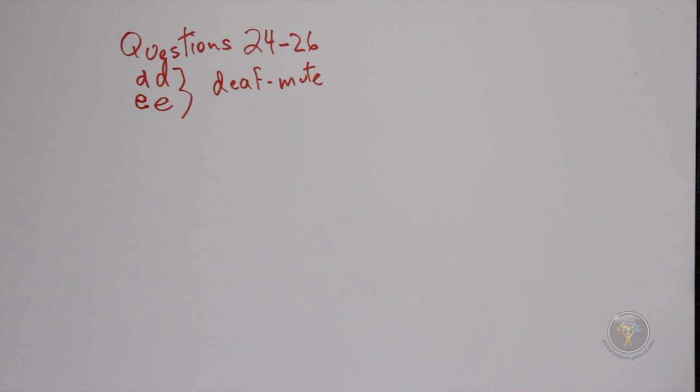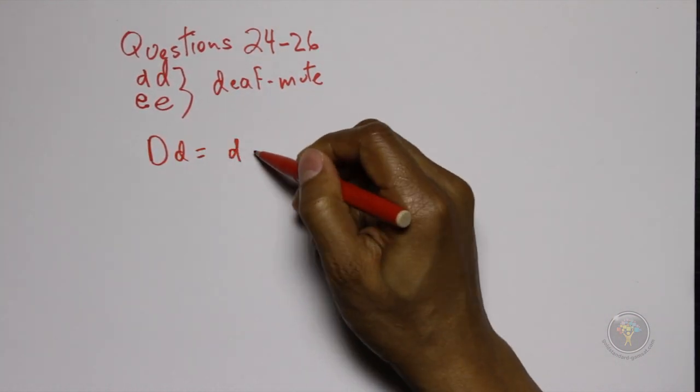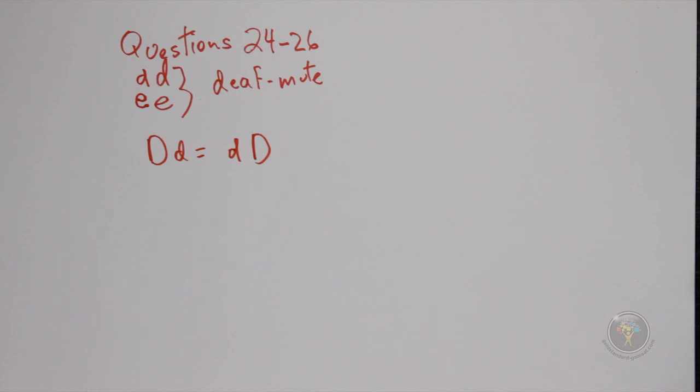Answer choice C shows a condition which is actually normal — capital D is dominant, and regardless of order it is equivalent. Answer choice C is already in the table on the second line. Answer choice D would also be normal because it does not have either homozygous recessive condition, and it is also in the table on the third line. So question 24's answer is B.